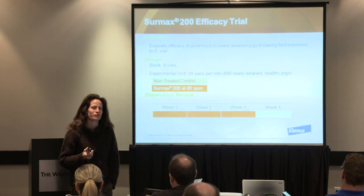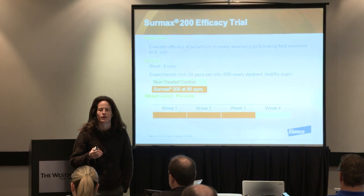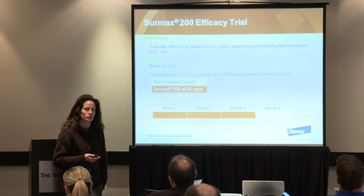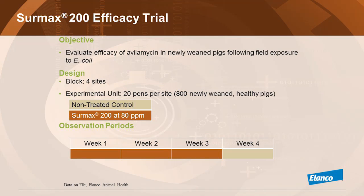We do have a microbiologist who lives in the UK and I was planning to talk with him this week but we did not connect, so I was hoping to have more information about the mode of action. It's one of those that touches the ribosome S50-something. Now I'll present the study that we submitted to VDD for registration — a straightforward study intended to look at the efficacy of avilamycin.